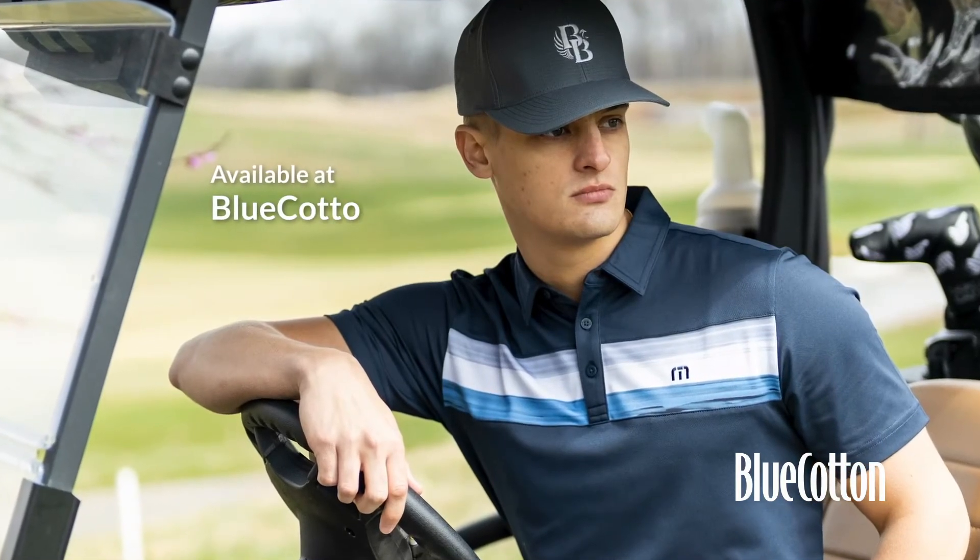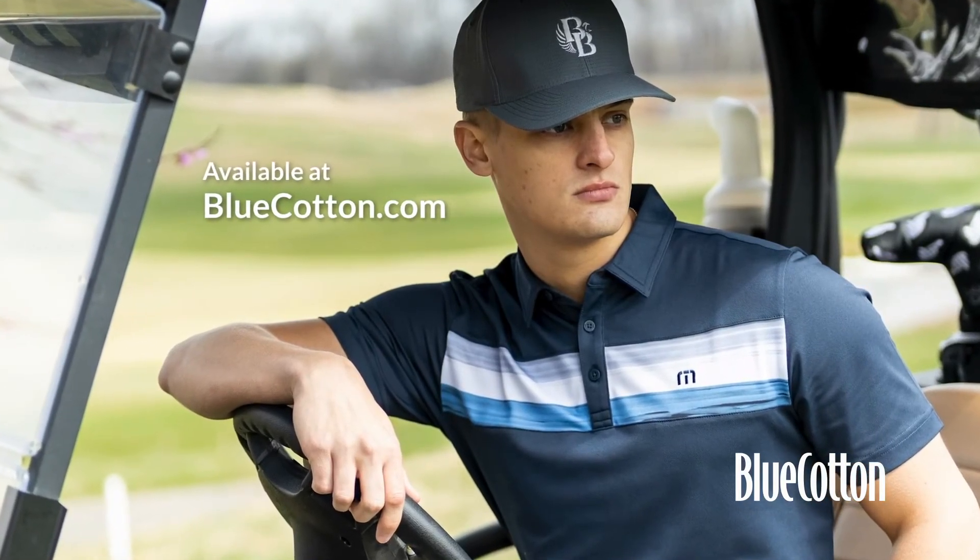This is a really great shirt and it can be found along with many other Travis Matthew items at bluecotton.com.